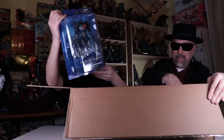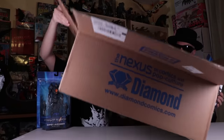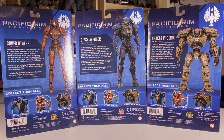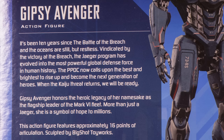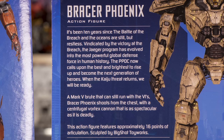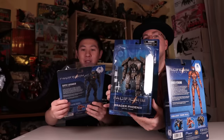Wow, look at this. Gypsy Avenger. And then we got Saber Athena. And looks like Bracer Phoenix. Let's get the box out of the way. Yeah, the packaging is beautiful. This is my first time seeing Diamond Select's figures up close, and they're beautiful.